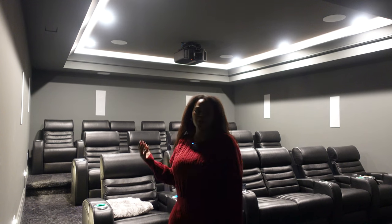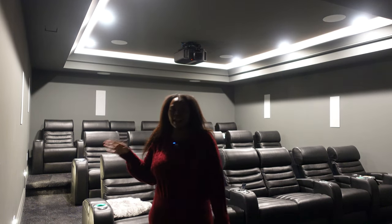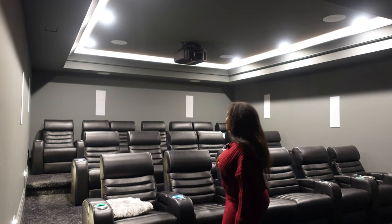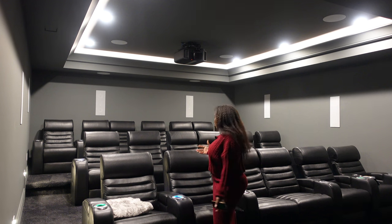When all of our kids are here, it's a full house. With my four kids, if they all decide they want a movie party and each invites their friends, it's pretty full in here — which is great because everyone can fit.